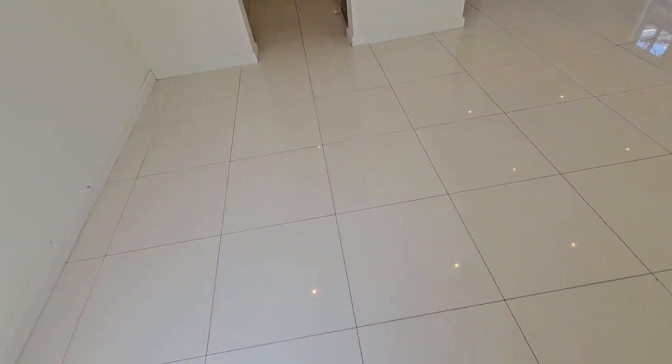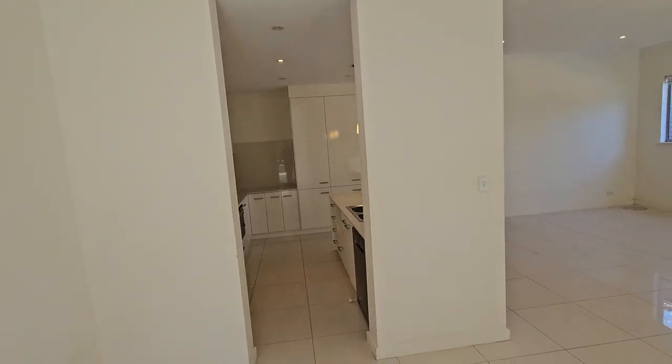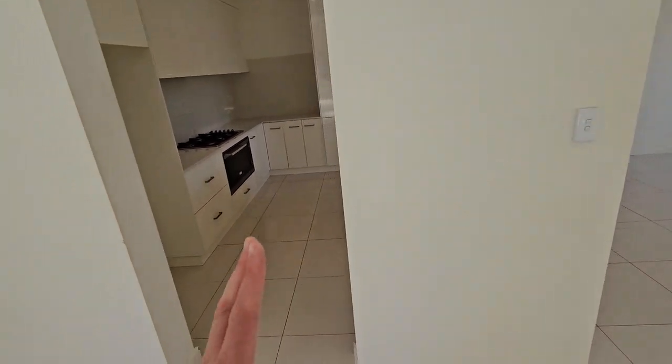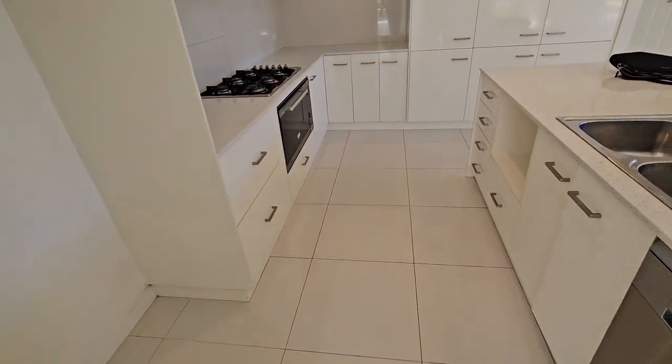And over here where you'd normally put your dining table it's sort of separated off, which is good — it's a very open living space but it's got these little walls in place which make it feel a bit separate, which I personally think is a lot better than just one big open room.